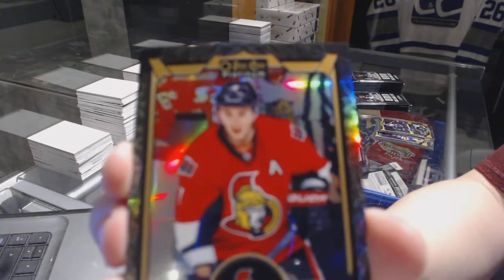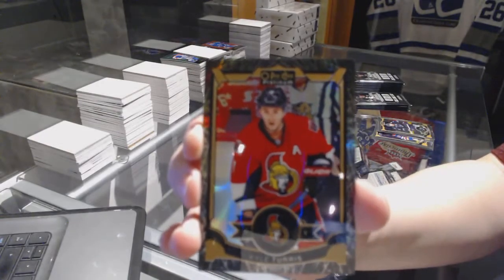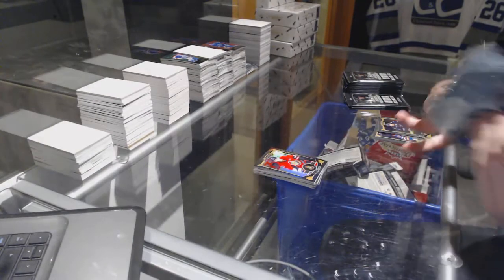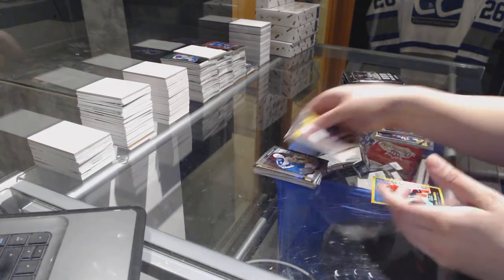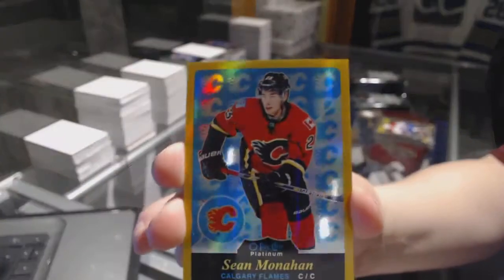And we've got a Black Ice number to 99, Kyle Turris. Andrew Kopp Rookie. And a Gold Rainbow number to 149, Sean Monaghan.